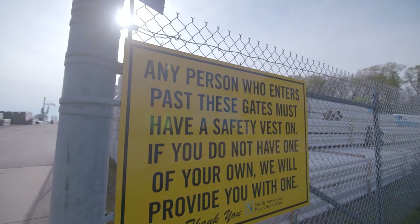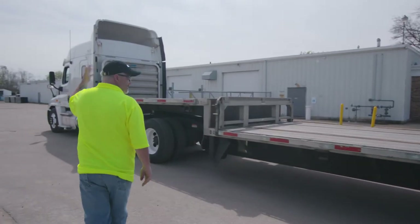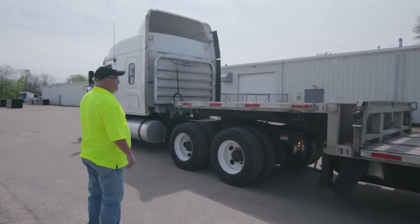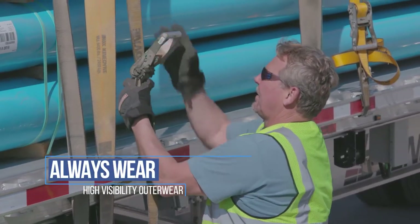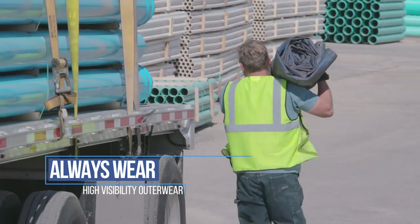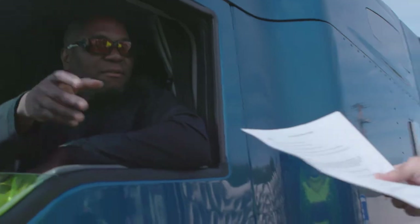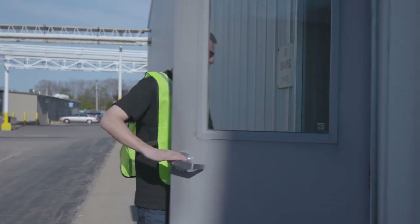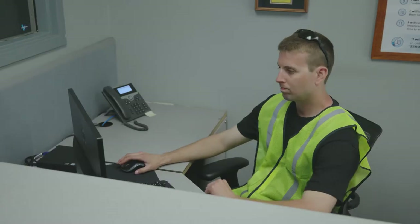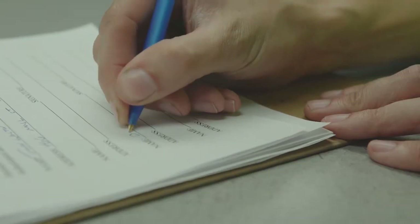When you enter the yard, please follow all signs and the direction of yard personnel and shipping staff regarding where to park your truck and how to prepare for loading. Always wear a high visibility vest or outerwear when leaving your truck. One will be issued to you if needed. Please return it before you leave. Then report to the shipping office or other area as directed for your safety orientation. Once you have completed watching this safety orientation video, sign the acknowledgement form and turn it in to the staff.